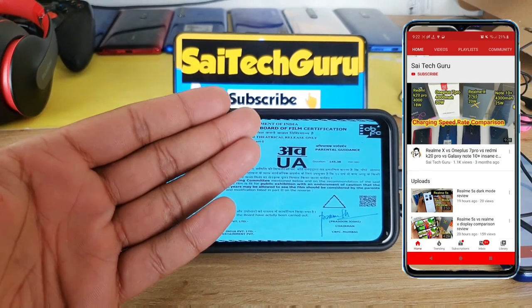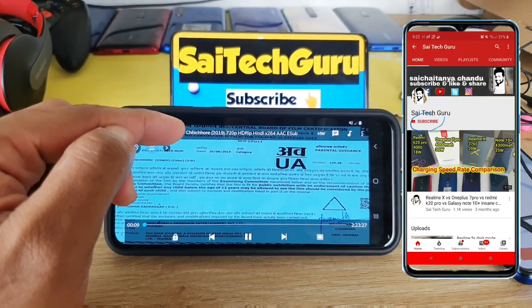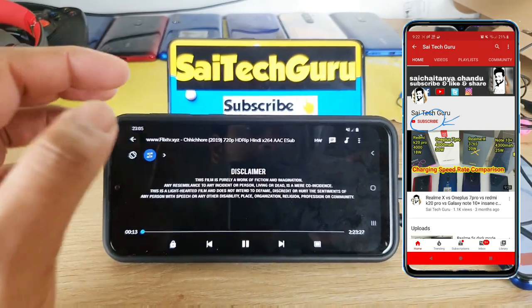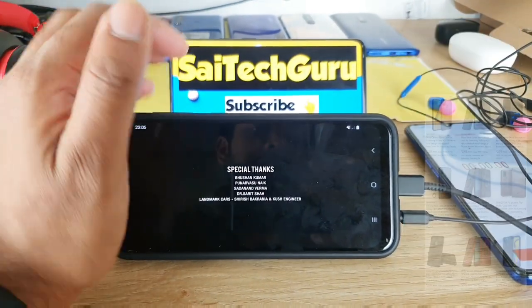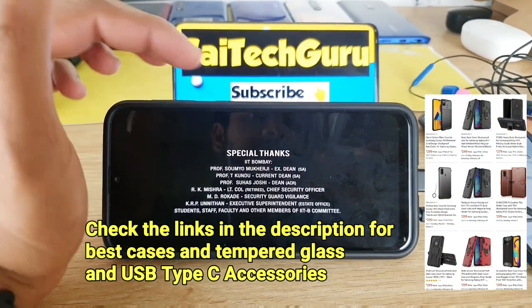Hi friends, I'm Sai Chetanya. Welcome to SciTech Guru. In this video I'm going to do a continuous video playback test in the Samsung Galaxy M31 device. I loaded a movie which is of 720p resolution and the battery capacity of the Samsung Galaxy M31 is 6000 mAh.